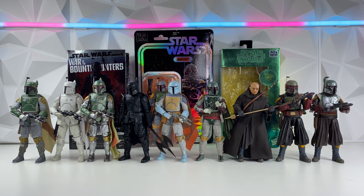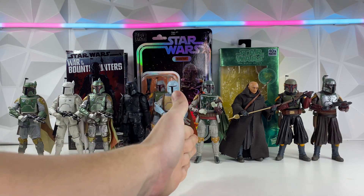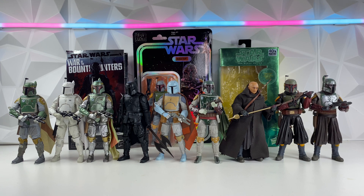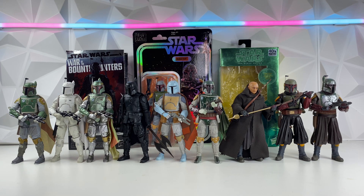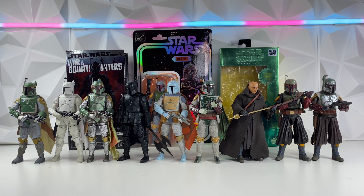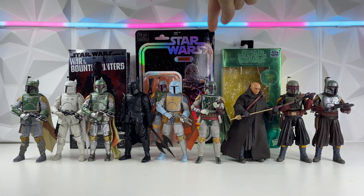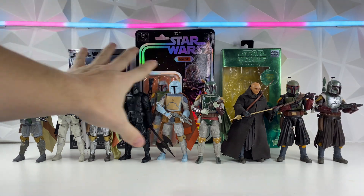Next category is Articulation. We can eliminate everything to the left of Return of the Jedi Boba — all of those are on the original Empire Strikes Back body, and that body is horrible. Articulation sucks. The only ones in question are these four. Because they're all on the same body, they're all going to get the same amount of points to keep it fair. Return of the Jedi Boba is going to get three points — it has the best articulation. All three of the others get two points, and everyone else gets one point.